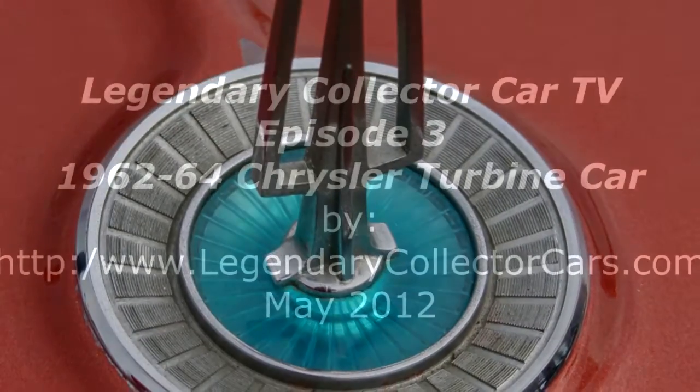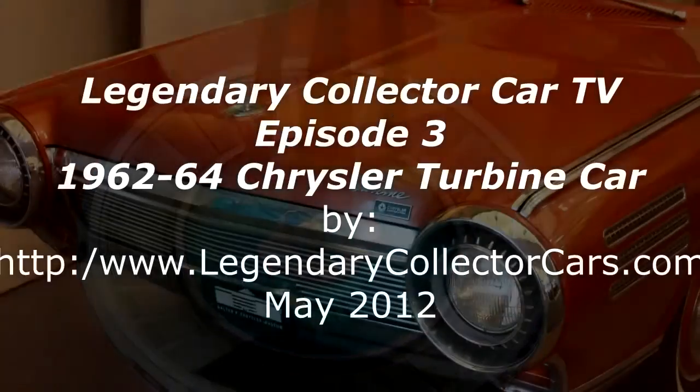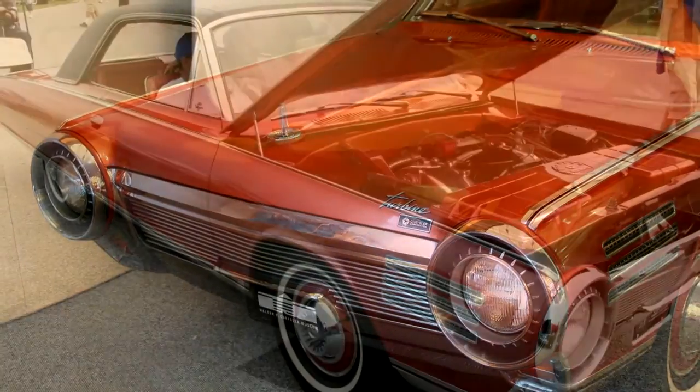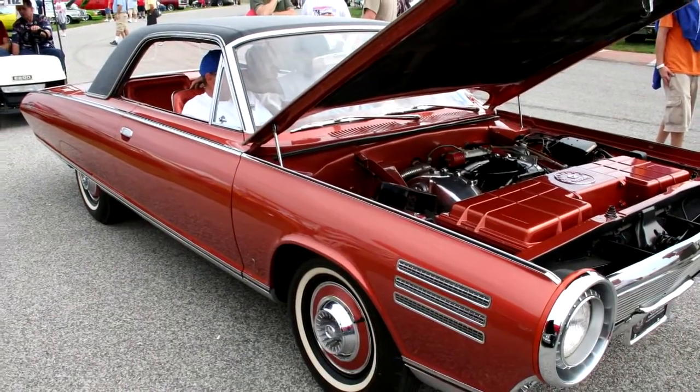Hi, I am Richard Fleener and today in Legendary Collector Cars TV Episode 3, we're going to go back and take a quick look at the 1962-1964 Chrysler Turbine car.